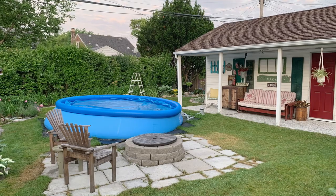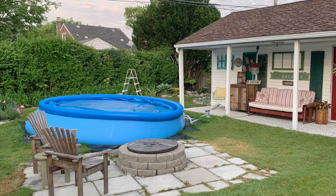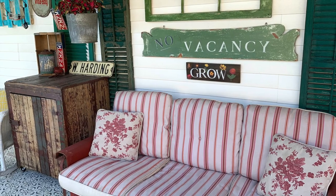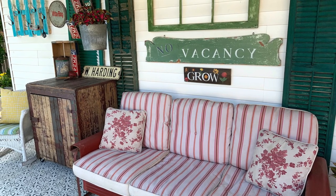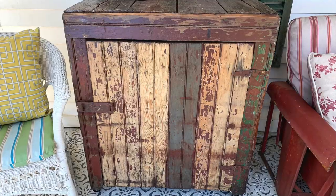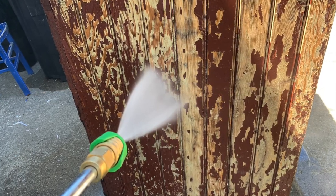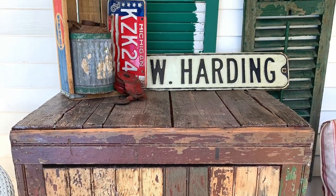One of my favorite areas in my garden is my covered porch, which is actually a covered porch off the side of my garage. The porch swing was my great grandmother's. And above it is my no vacancy sign that I made from a repurposed headboard of a bed — I'll put a link to the video above. That primitive cabinet on my porch was also a part of my curbside rescue. All I did was clean it off a bit and then cover it with a clear outdoor sealer. I'll put a link to the outdoor sealer that I used in the description box below.